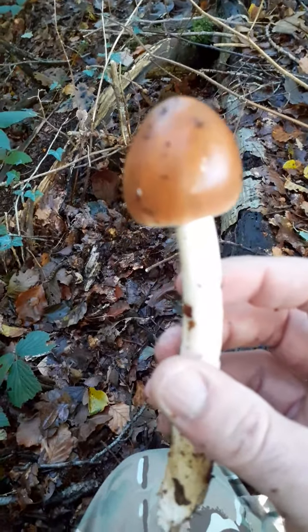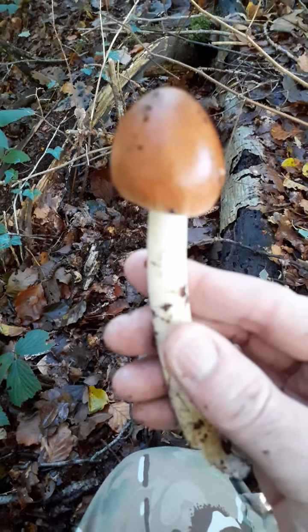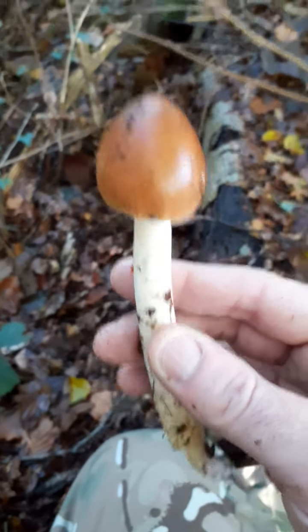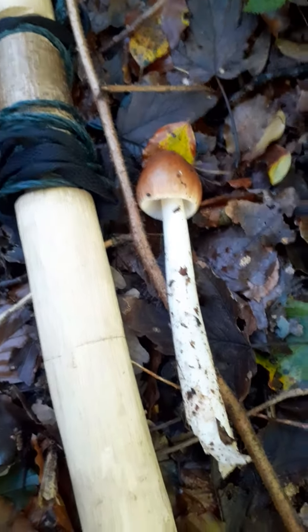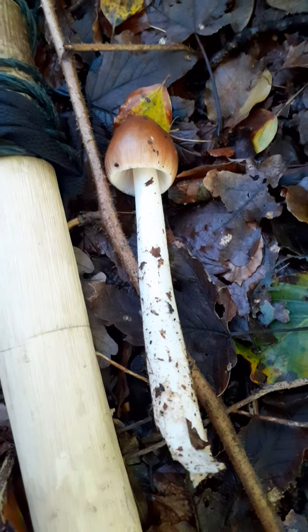This is actually the tawny grisette. So if you spot this one out and about, you know what it is. Alright guys, take care of each other. Have a good one. The tawny grisette — wild man out and about. Have a good one guys. Take it easy. See you in a bit.